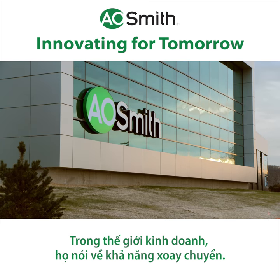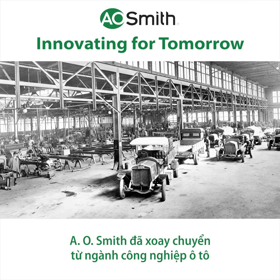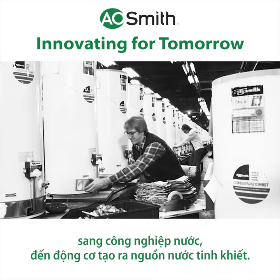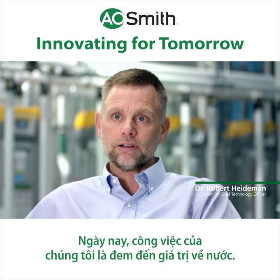In the entrepreneur world, they talk about pivoting. AO Smith pivoted from automotive to water, and from motors to pure water, and today our job is to bring value around water.